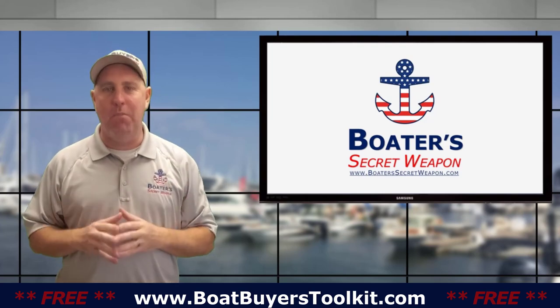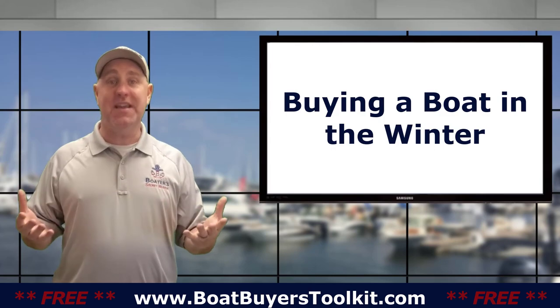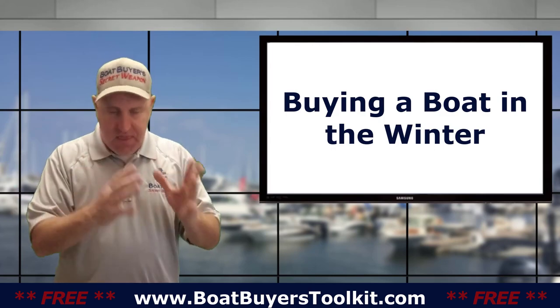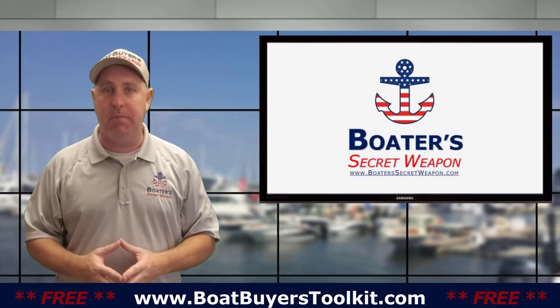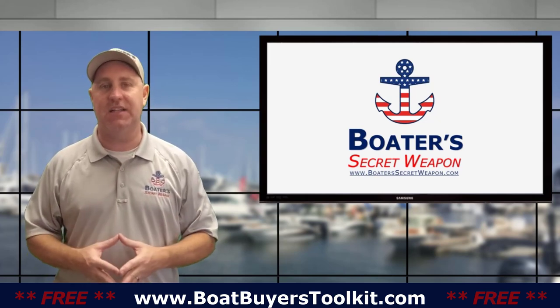Hi, it's Captain Matt, Boat Buyer's Secret Weapon, and today we're going to talk about where you're going to store your boat. You're in the boat shopping process or you just bought a boat — where are you going to keep it? What are the options and what are the pros and cons of each?